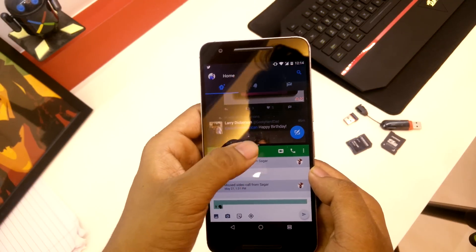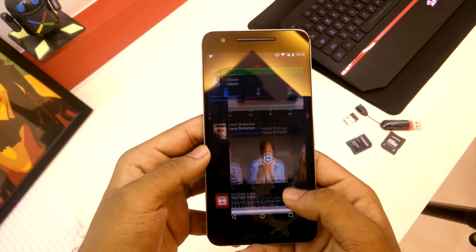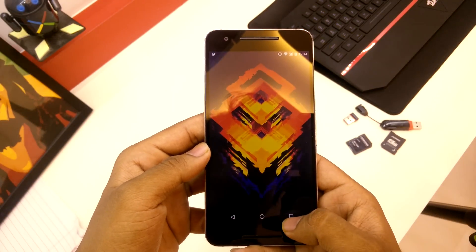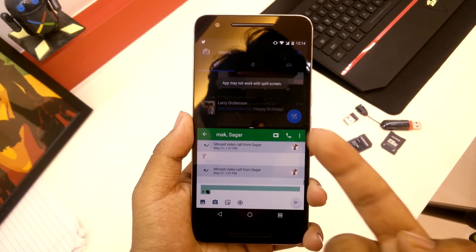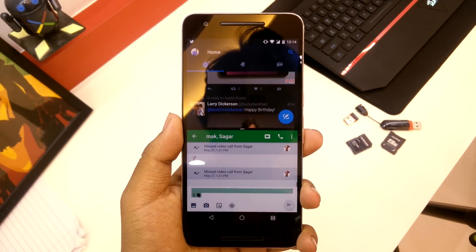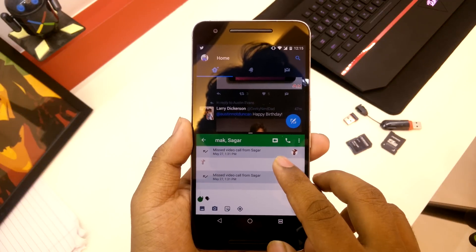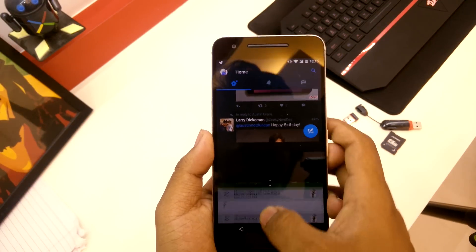Just swipe down from over here to dismiss the app. Then if you press it again and do it again, there you can see it says 'app may not work.' I don't know what the issue is actually, but we still get it. Slide down and it's dismissed.